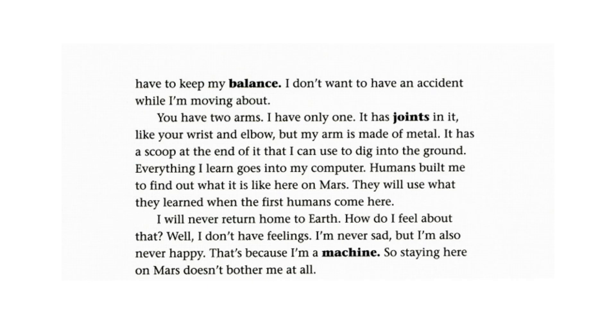I will never return home to Earth. How do I feel about that? Well, I don't have feelings. I'm never sad, but I'm also never happy. That's because I'm a machine. So staying here on Mars doesn't bother me at all.